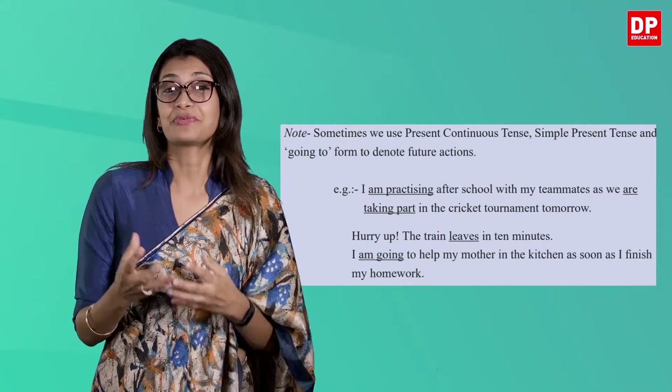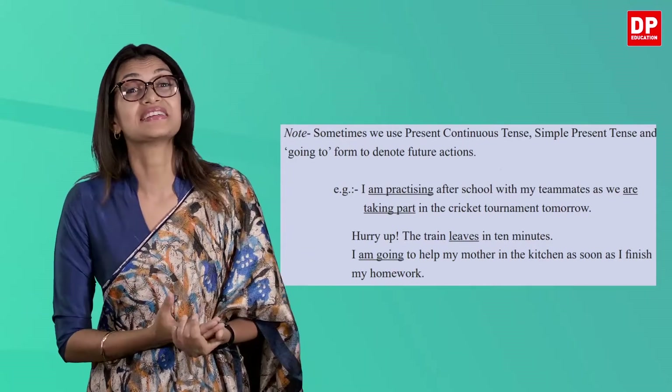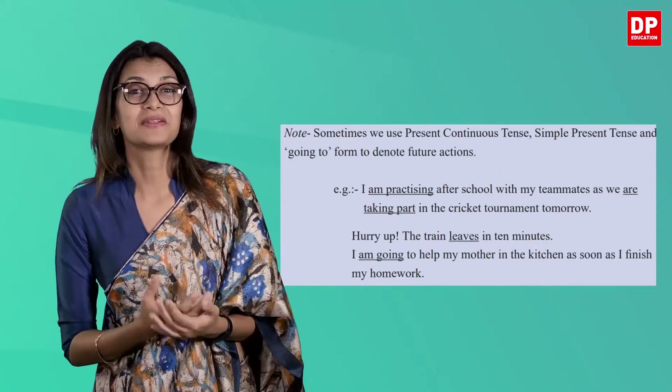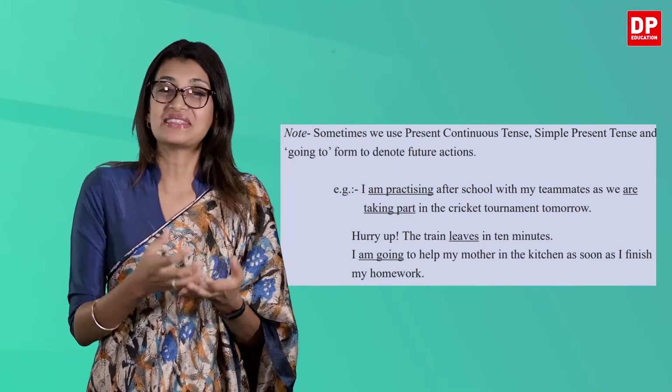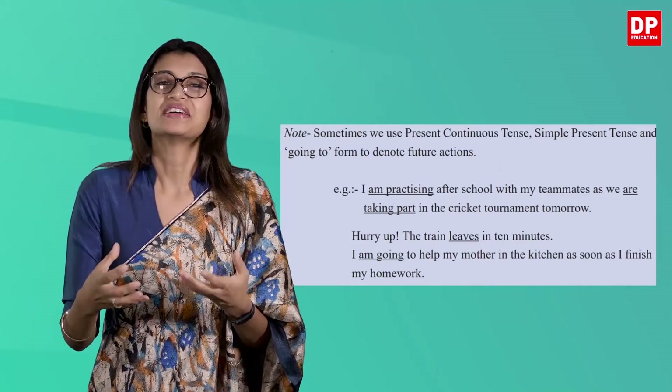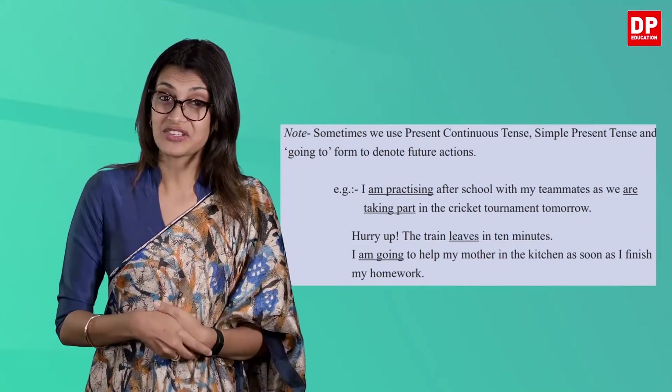You can look at previous lessons on the present continuous tense, the simple present tense, and the past tense to understand the difference between these tenses.